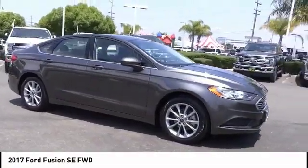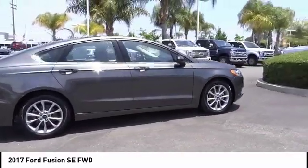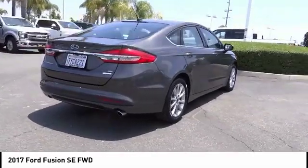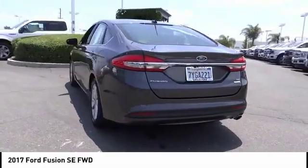Stop by and take a look at the 2017 Fusion. You can have both impressive power and great economy in a Fusion, and it is priced below $20,000. This vehicle has less than 30,000 miles.